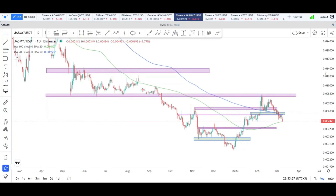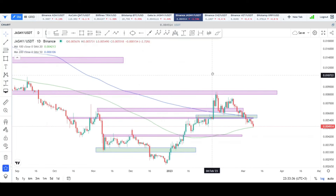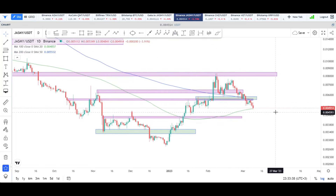Good morning, good afternoon, good evening — wherever you are in the world, welcome back to the channel and welcome back to another Jasmine update. As you can see, the market is actually taking a huge dump to the downside, so we want to see what exactly is happening here with the Jasmine price.